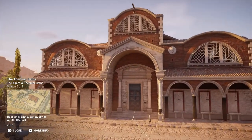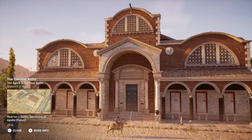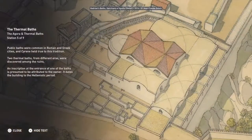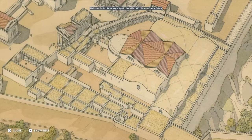Public baths were common in Roman and Greek cities, and Cyrene held true to this tradition. Two thermal baths from different eras were discovered among the ruins. An inscription at the entrance of one of the baths is presumed to be attributed to the owner, and dates the building to the Hellenistic period.